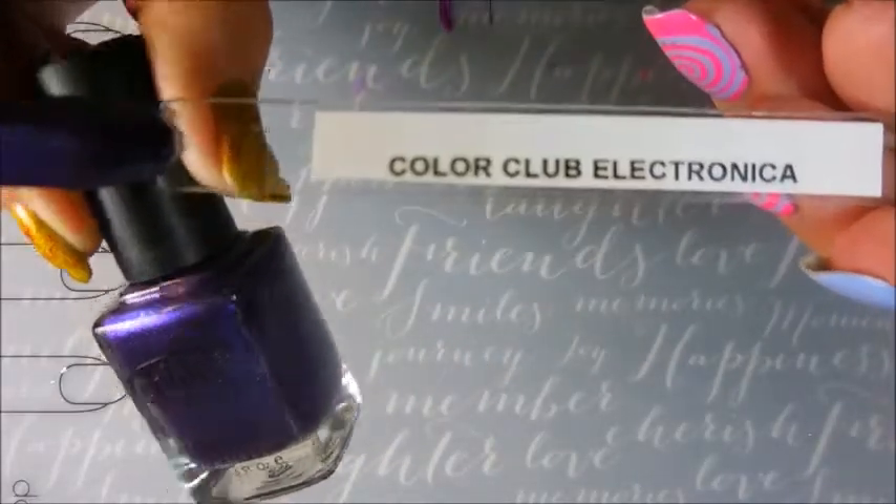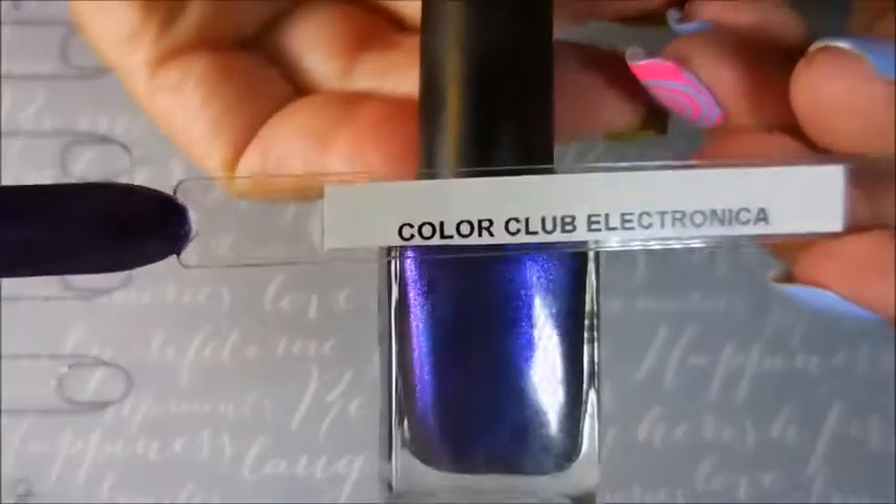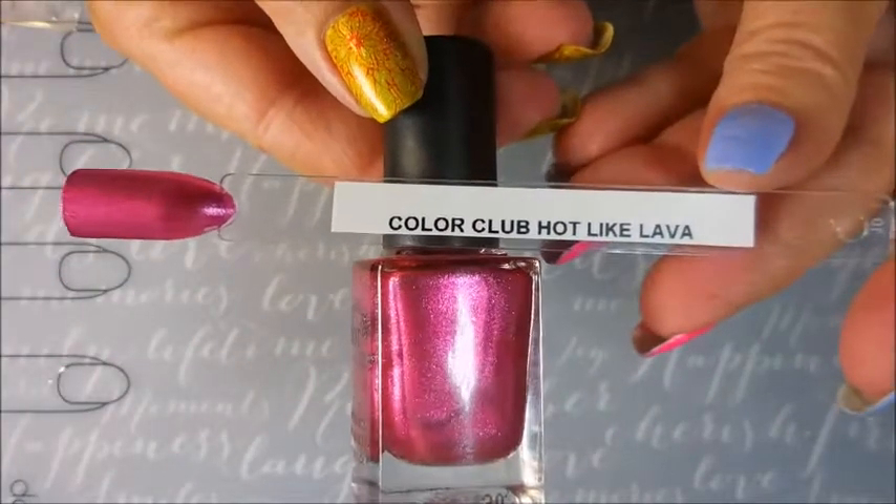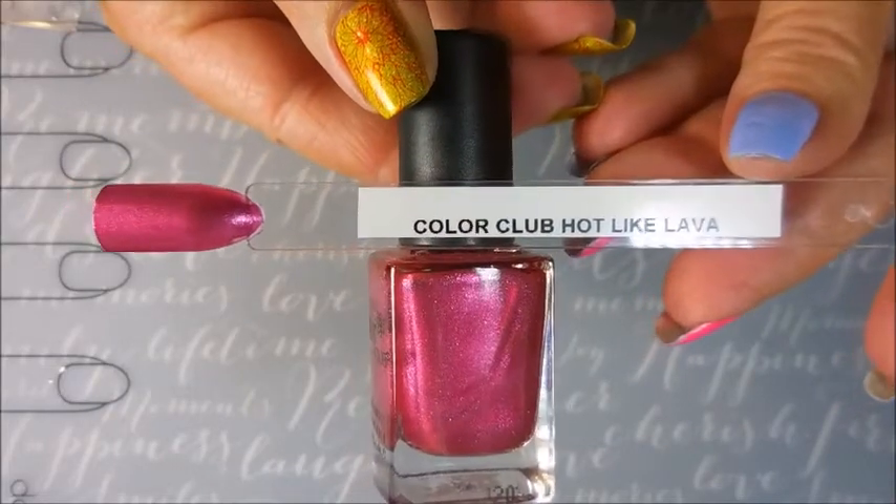This one is Color Club Electronica. It's just such a bluish purple yumminess. And then I have Hot Like Lava — a very nice pink foil looking polish.